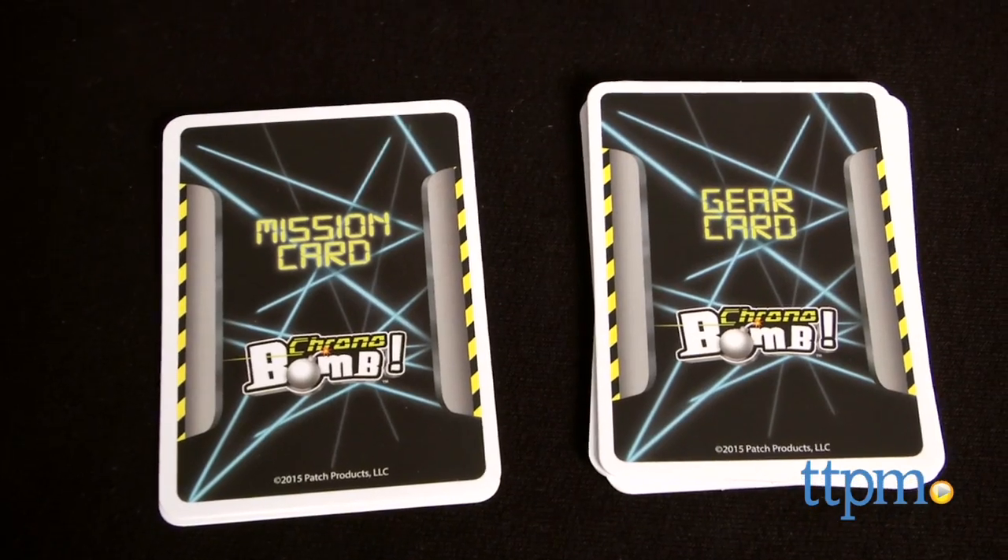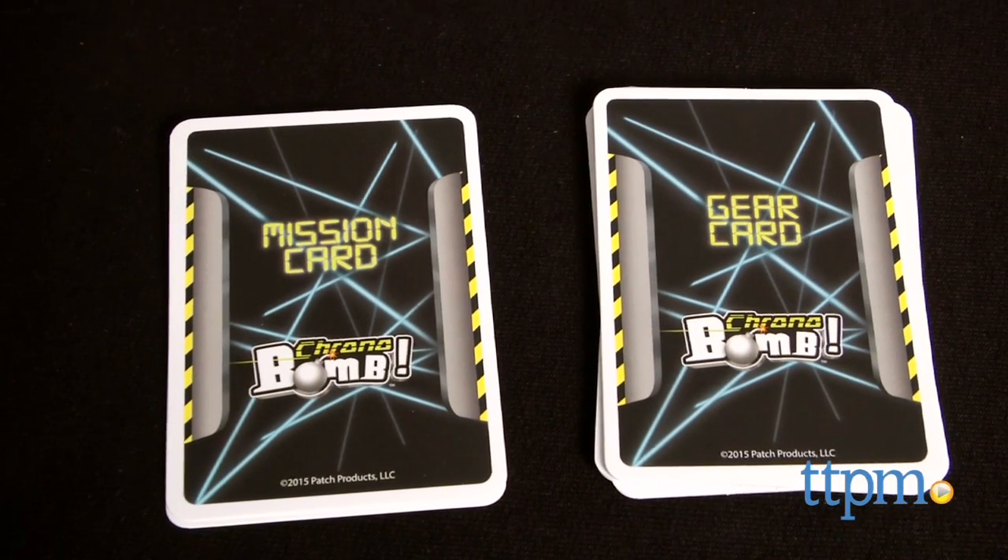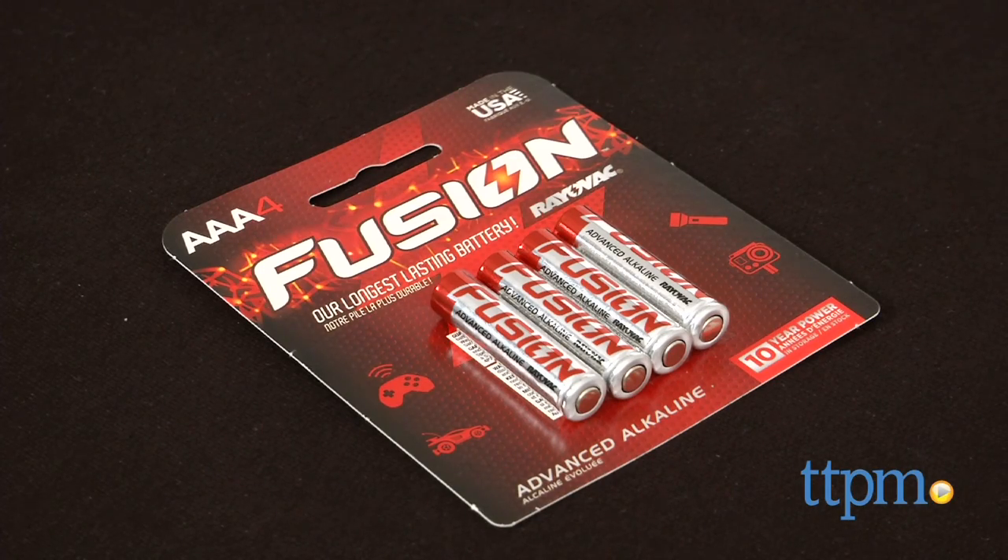There's also a free Chronobomb iOS and Android app for more missions. Three AAA batteries are required for this game but are not included.